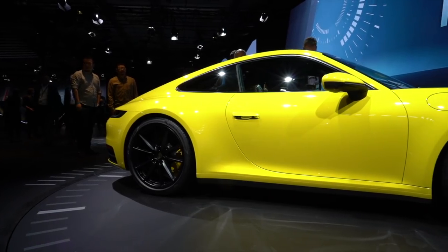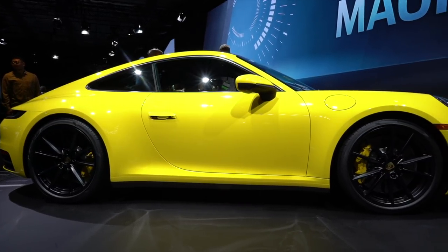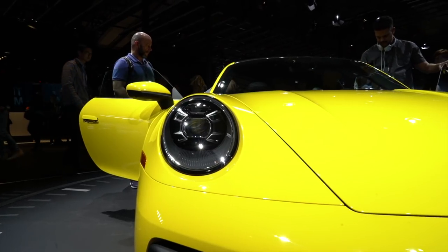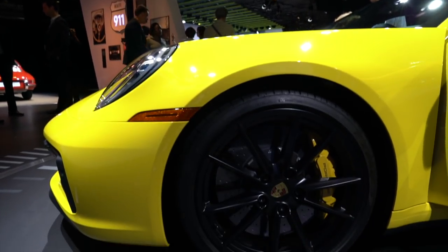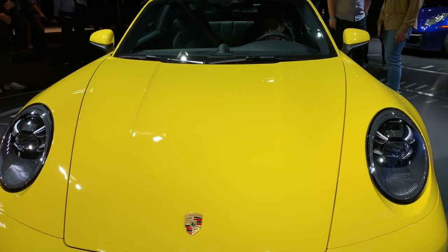No one is surprised that the new 911 takes an evolutionary approach to its design, but there are some interesting tributes to the model's long history of glacial design progress. Our favorite touch is perhaps the most subtle. After generations with a flat, featureless hood, the 992 gets a subtle inset that harkens back to the 993 and earlier models. It's an easy thing to miss, but it looks fantastic.